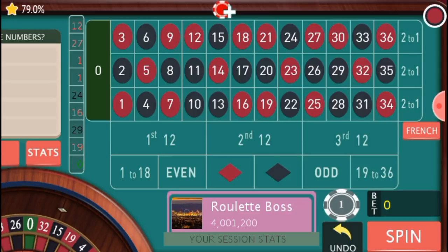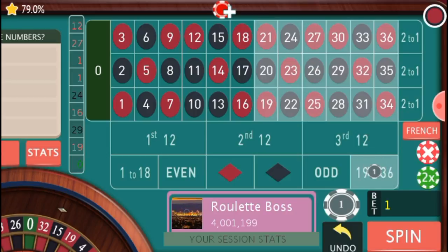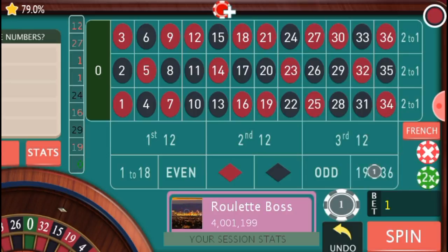Before we get started, let me give you a few tips on this strategy. I have no proof to back this up, but if there is such a thing as a roulette wheel tracking you, this strategy would be the easiest for the computer to track. I'm just giving you a heads up — that's why I take my breaks.